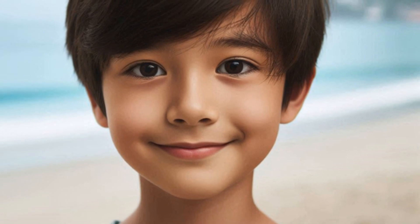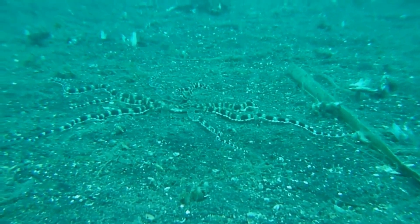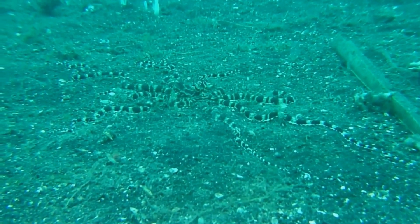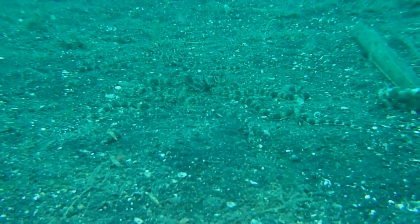Let's dive in! Hey ocean lovers, I'm Lucas from Kid Wonderment Studio, and today we're uncovering the secrets of the Mimic Octopus — a creature so skilled at disguise, it's like having a personal shape-shifting superhero in the sea.